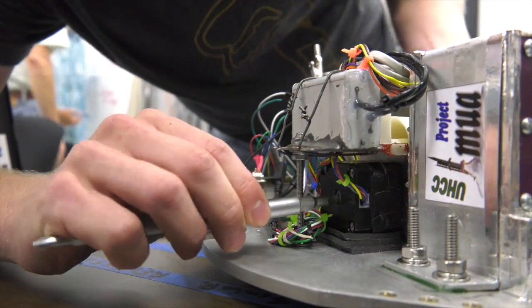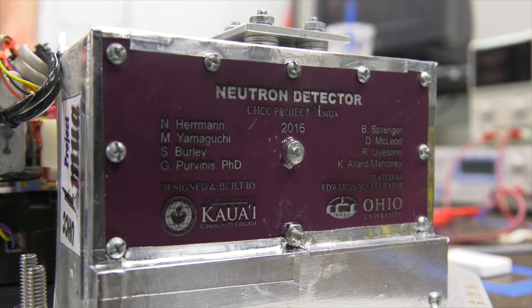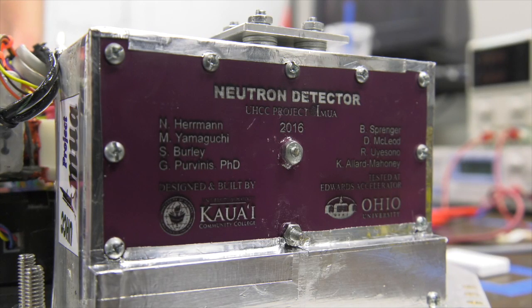The team's newest payload includes a number of firsts. The neutron detector that Kweiss-C helped build is the first of its kind going into space. It was developed by real students at a community college and it's going on a NASA rocket.